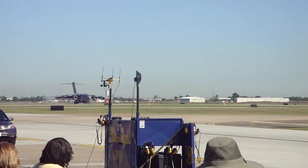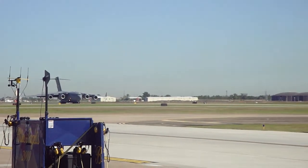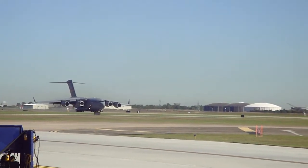Now watch it as it touches down. Spoilers — listen to the thrust reversers as it slows down.